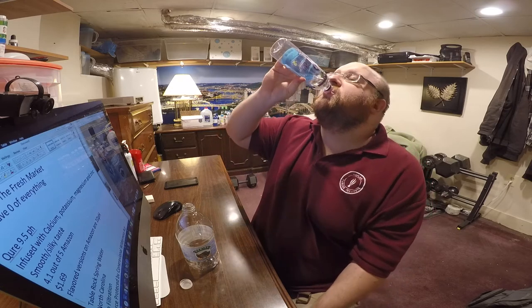This is tough. These are both fantastic waters. In round one, Cure was up against a random water I got from an airport, and that first water tasted terrible — it had a super strong plasticky taste to it and was horrible. That was a very easy video to make. This one is hard because they're both so good. It really just comes down to the taste. This one has a better pH level; this one has a better value — it costs less. But when it just comes down to the taste of the waters, it's so close. I'm gonna say that the winner is the Table Rock Spring Water.